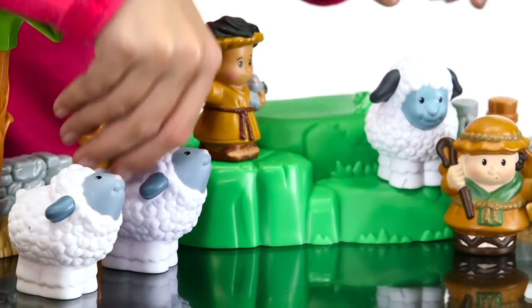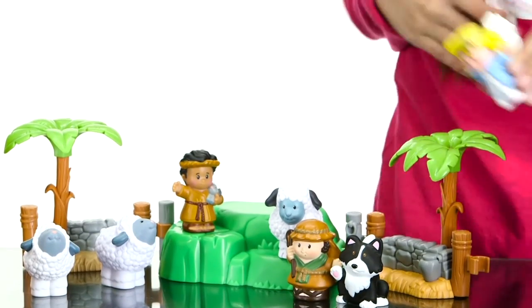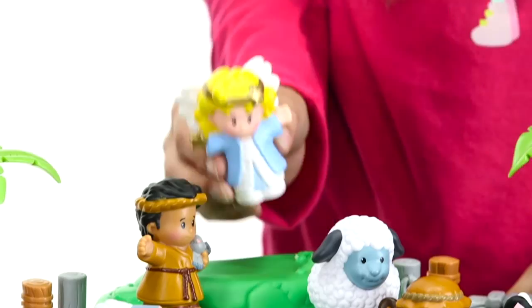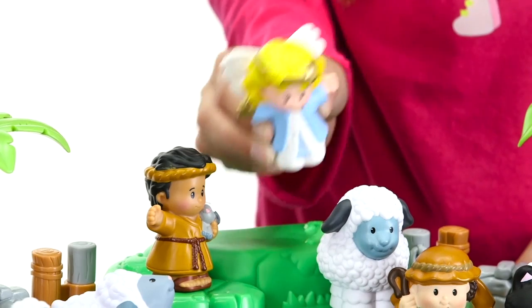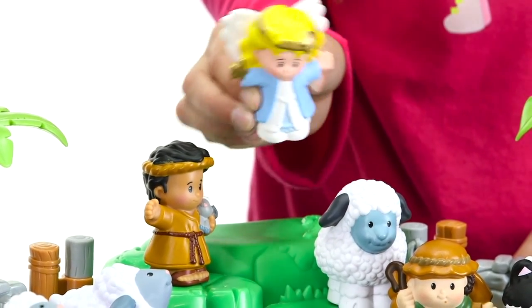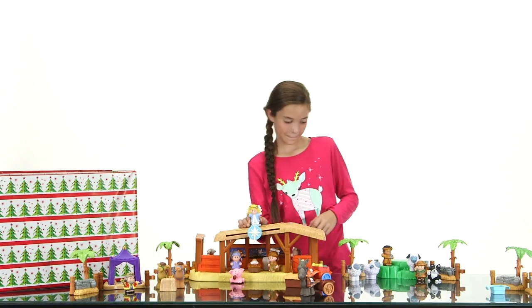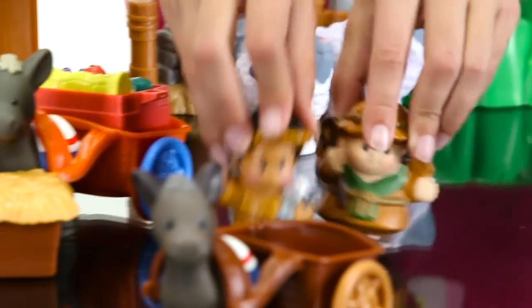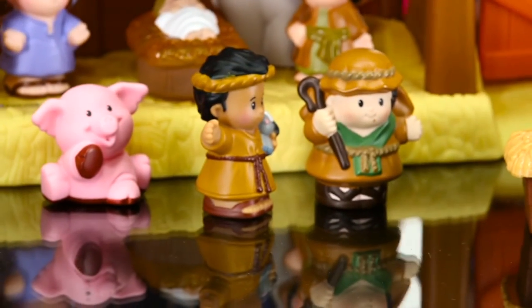There were some shepherds living out in the fields nearby. They were taking care of their sheep. It was nighttime when all of a sudden the sky lit up. An angel came and said, 'I have good news for everybody. Today your savior has been born. You will find him wrapped up and lying in a manger.' So the shepherds hurried off. They found Mary and Joseph and the baby. Jesus was lying in the manger, just as the angel had said.